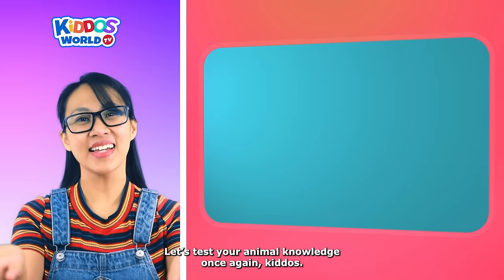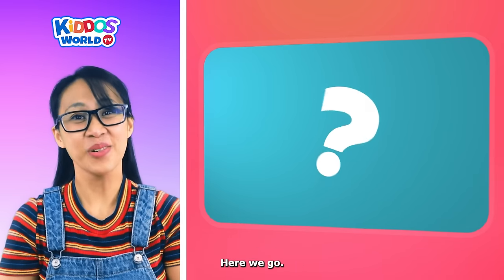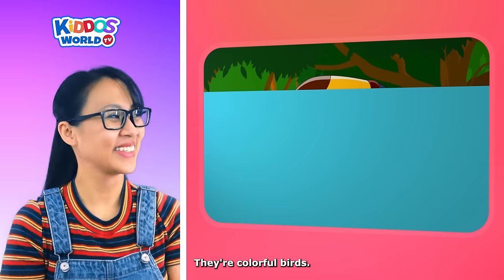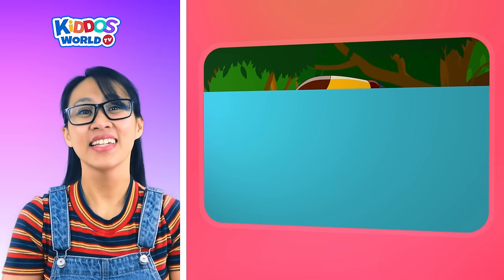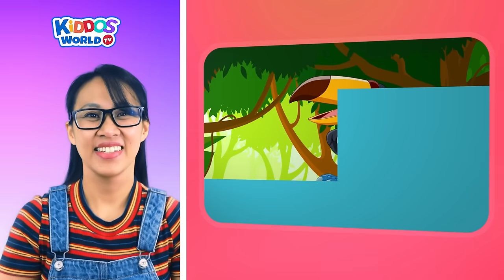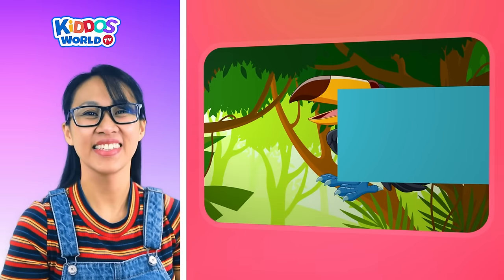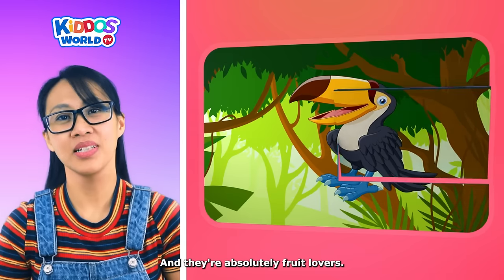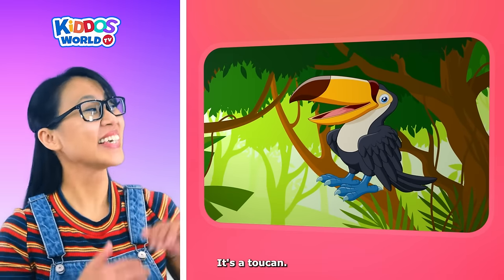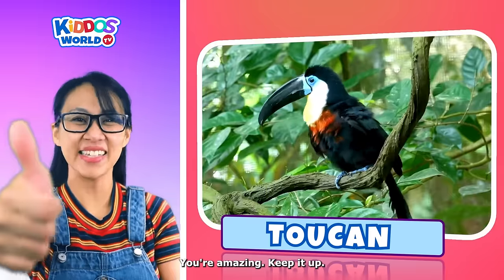Let's test your animal knowledge once again, kiddos! Here we go! They are colorful birds. They have big beaks. They live in a rain forest. And they are absolutely fruit lovers. It's a toucan! You're amazing! Keep it up!